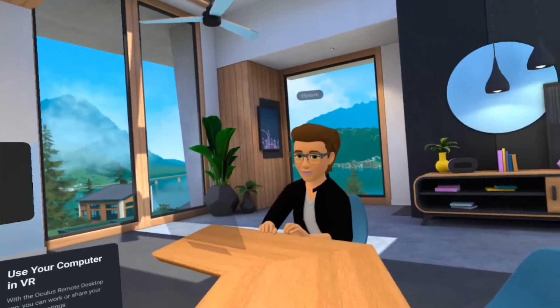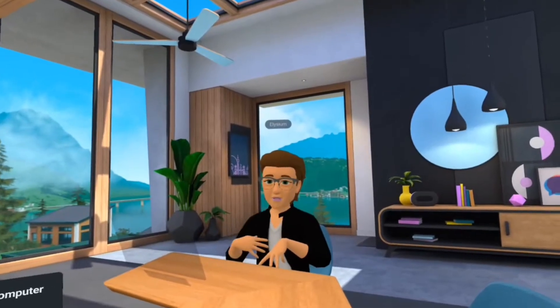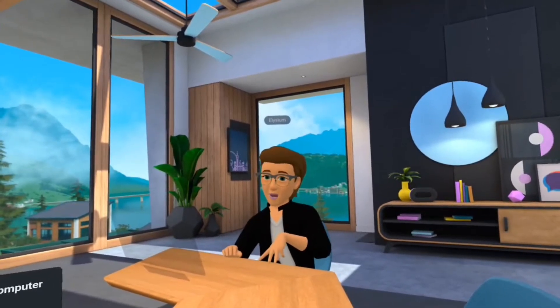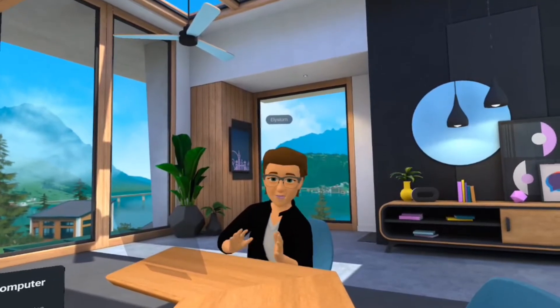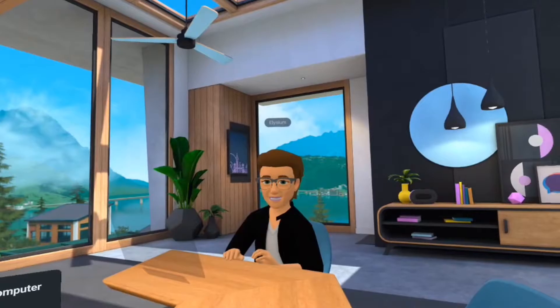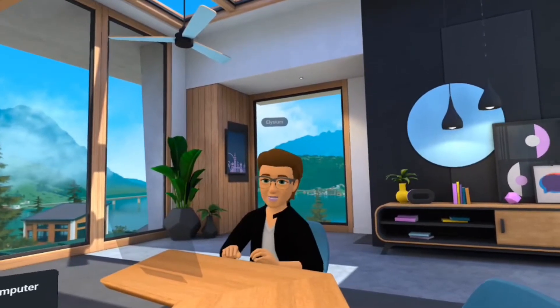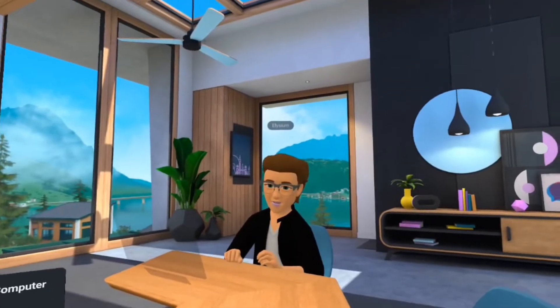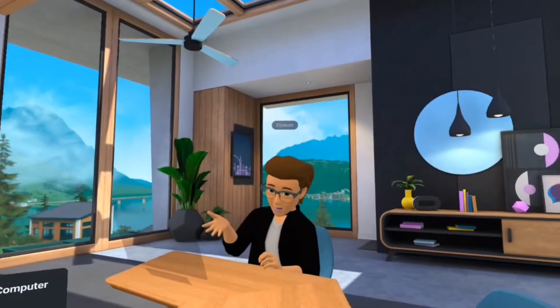Some of the older multiplayer VR games I really like have stopped development because of the dry spell from 2018 to last year. For instance, AnyLand pretty much stopped updating entirely because hardly anybody played it. But now there's an audience.